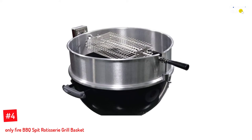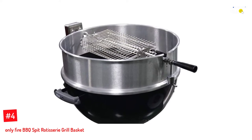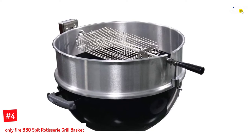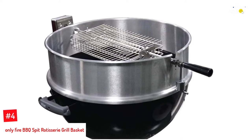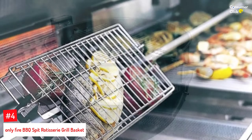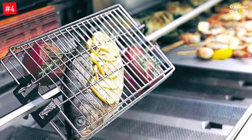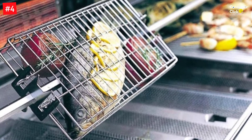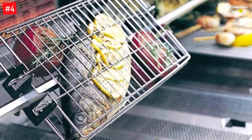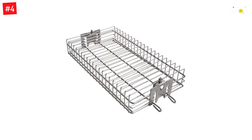Number 4: Only Fire BBQ Spit Rotisserie Grill Basket. With this convenient little helper, you will always be prepared for an impromptu barbecue party in your backyard. The rotating basket is constructed with high-quality stainless steel and designed to fit different-sized square spit rods through the bottom. It is equipped with adjustment tabs to let you shift and unload the basket safely. It is compatible with most types of grill options, including gas, charcoal, ceramic, and kamado.